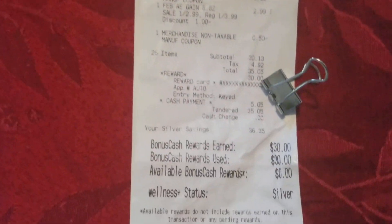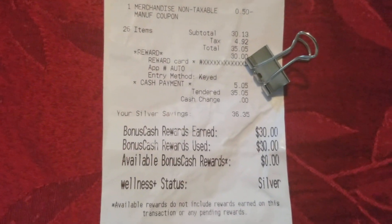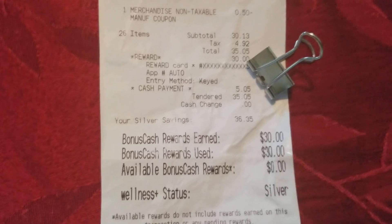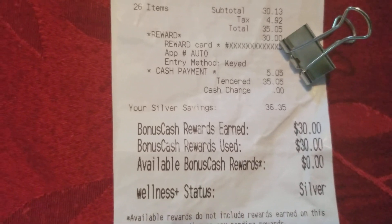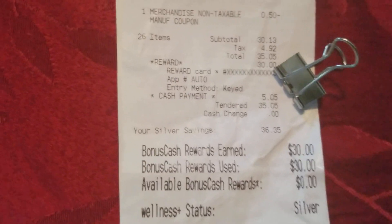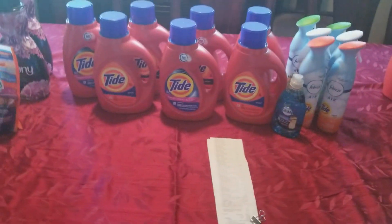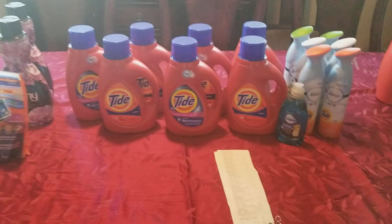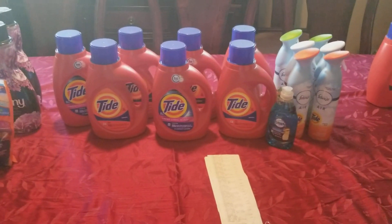I don't know if you guys know, but I'm pretty much new to the bonus cash. If you already have all your cards pulled together, you'll see that you can take those rewards from one card and redeem it on the next. As you can see right here, I used $30 on this transaction, got $30 back, and then just paid $50.05 out of pocket. So you might as well say this pretty much worked out to free — you're just paying taxes on this stuff, and my tax was like $4 and some change for all of this.